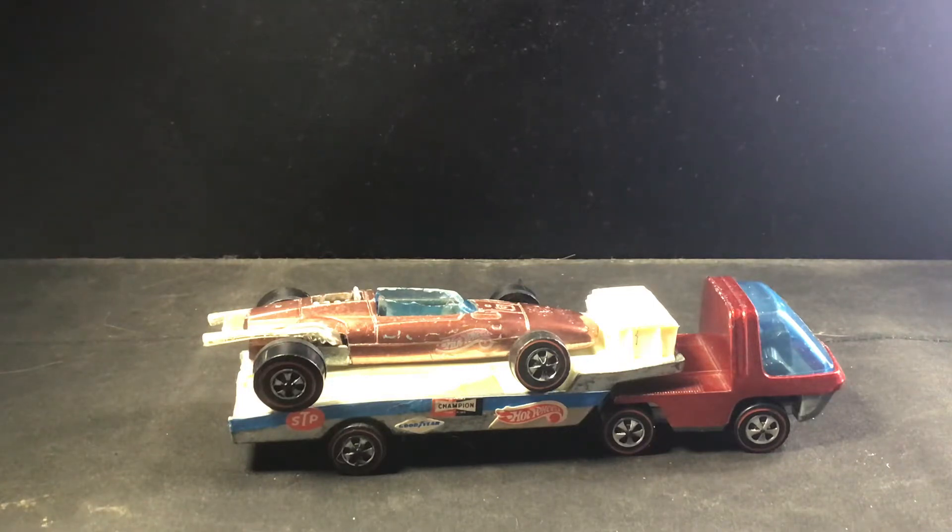This one we're looking at right here was released in 1971 under the Heavyweights series. It is called the Racing Rig and it has the Indy Eagle open wheel race car on the top of it.